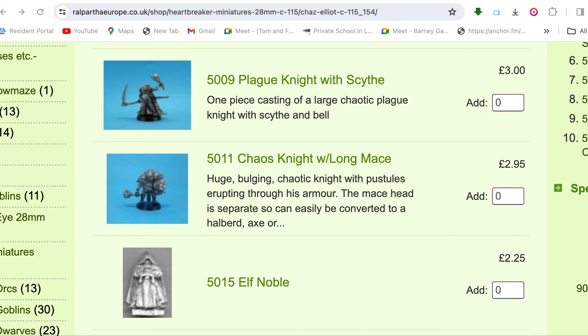Howdy folks, Monty here once again. I got a question — and quite frankly I'm amazed at this — but I got a question associated with the broody dark elf, and finding the broody dark elf. I found that it was a Heartbreaker Miniature.